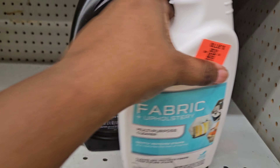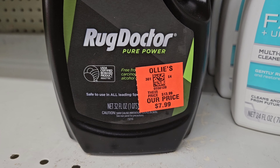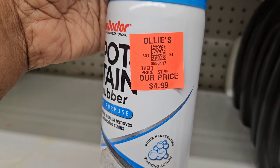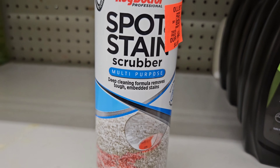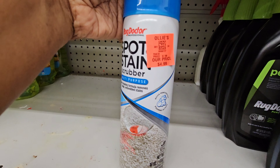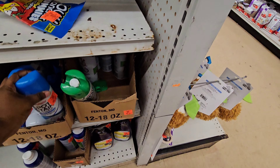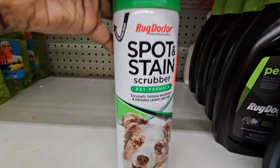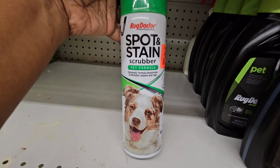Here's some Rug Doctor right here that gets stains out of your rugs from your pets, and this is $7.99. And this right here is $4.99 — spot stain scrubber, multi-purpose deep cleaning formula, removes tough embedded stains. So if you're looking for a good cleaner, here's one by Rug Doctor. And here's the pet formula — if you have any pets, this one is $4.99 also.